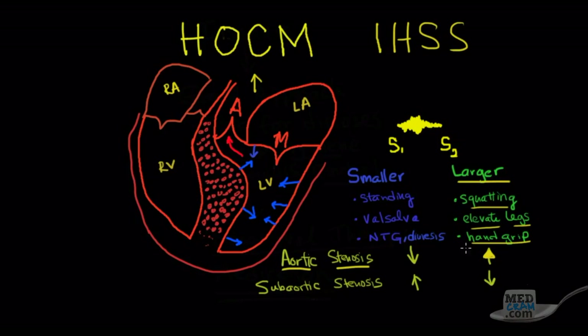With subaortic stenosis, we're looking at the distance between the hypertrophied septum and the outflow tract. If that distance gets smaller, the stenosis gets worse. That happens when the ventricle becomes smaller. So the opposite maneuvers increase the murmur of subaortic stenosis: standing makes the heart smaller, bringing those structures together. A Valsalva maneuver reduces venous return, making the left ventricle smaller and the subaortic stenosis louder.